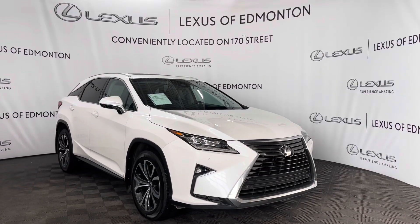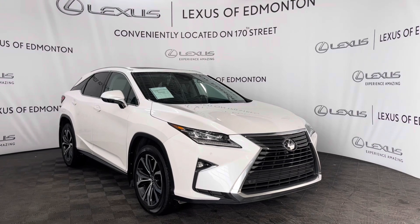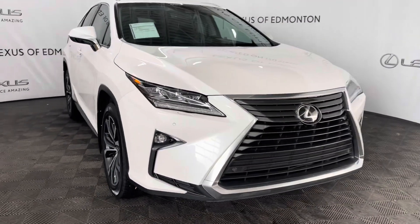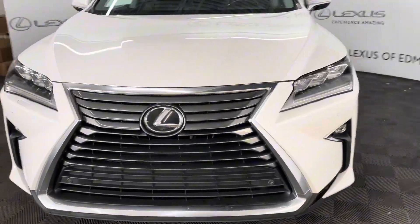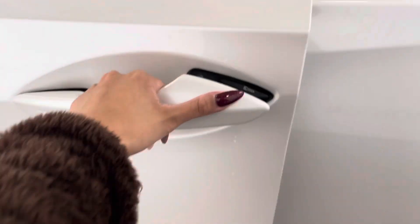Hello everyone, welcome to Lexus of Edmonton located on 178th Street. Today I have a 2017 Lexus RX 350 in eminent white pearl. This is the luxury package. Under the hood is a 3.5 liter 6-cylinder engine. You have 18-inch aluminum alloy wheels and keyless entry.